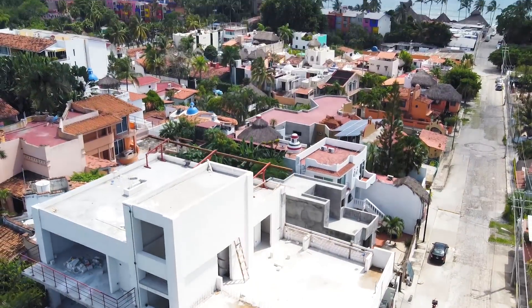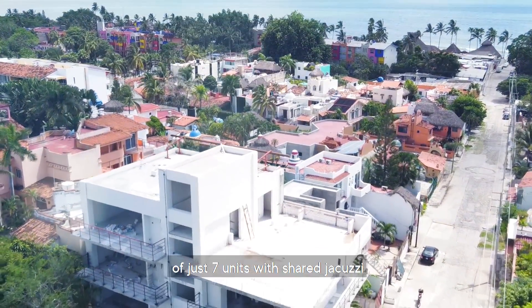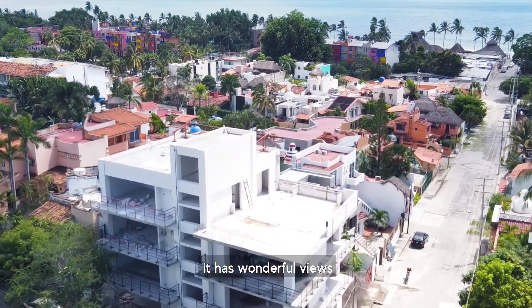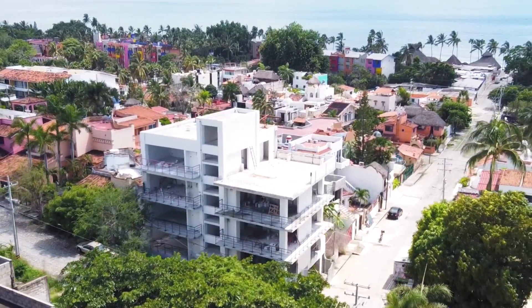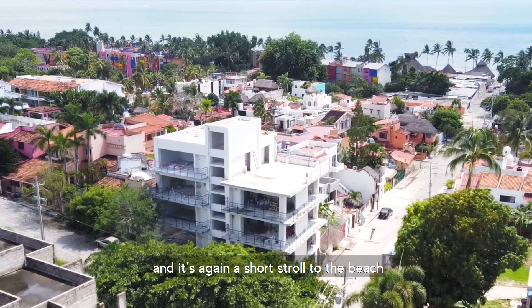Nerea Living. This is a boutique complex of just seven units with a shared jacuzzi and rooftop terrace. It has wonderful views of the ocean and town. The units come with covered parking, there's an elevator, and it's a short stroll to the beach.